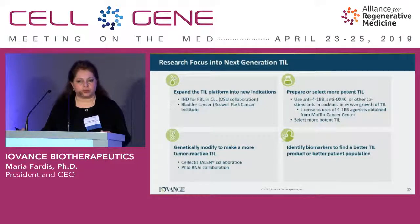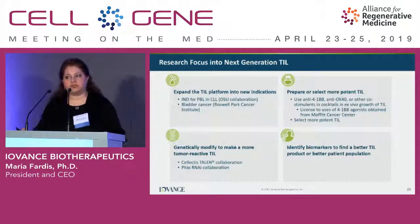Switching to research: we have a very active research pipeline, carefully managing our resources given we have only 100 people in the company. We are targeting hematologic malignancies with a new product called peripheral blood lymphocytes, or PBL, and expect to file a new IND with the FDA in 2019. We also have research programs involving selection of more potent TIL, as well as genetic modification of TIL — both permanent and transient — in collaborations with Selecta and other bio-pharmaceutical partners.